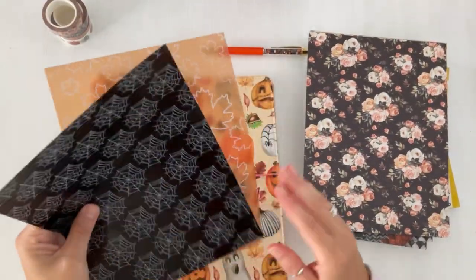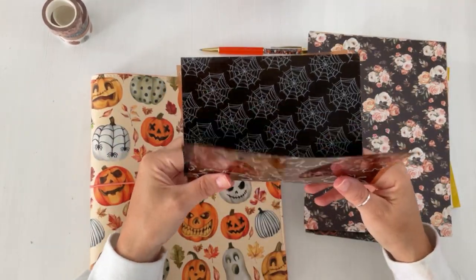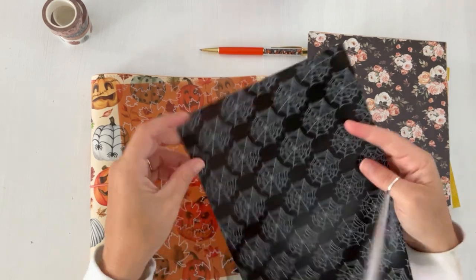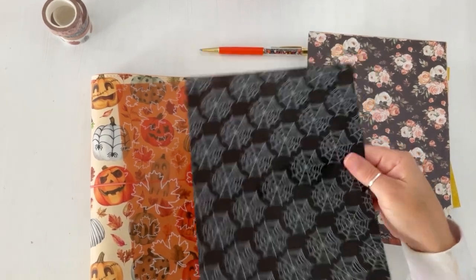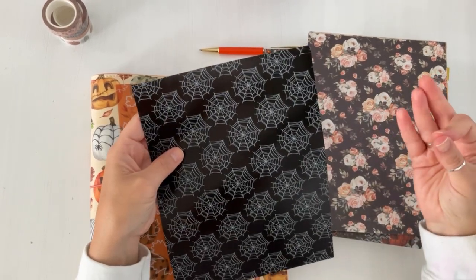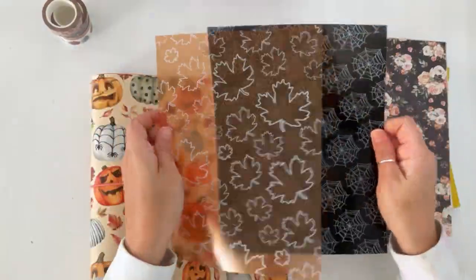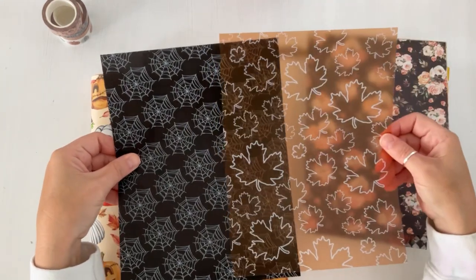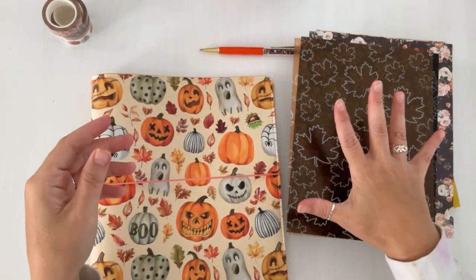Next we have acetate sheets — great for layering. If you have a TN or band system planner, you can place these in there, or punch them into a ring-sized planner with some adjustment. This is really thick and great because acetate is hard to find in local craft stores. The leaf one is pretty clear and the black one is really cool. These are also great for October Daily.